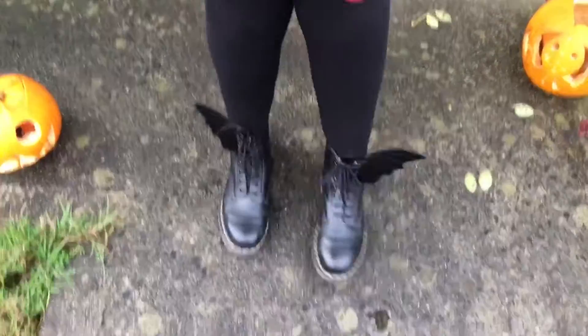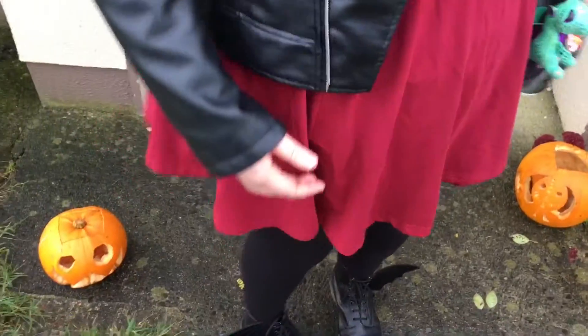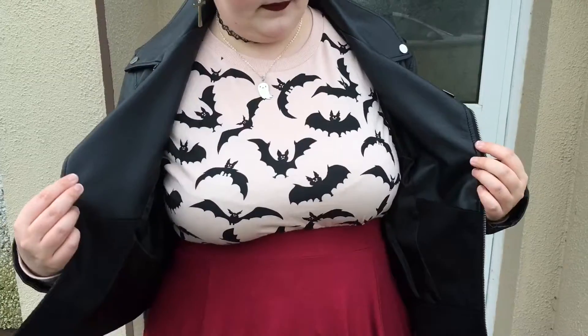I'm just wearing leggings that I got from H&M - they're very simple plain leggings - and this very creased skirt. It's not usually that creased; it's from New Look. I got it a while ago so I'm not too sure if that particular one is still available, but I'm sure there are others.